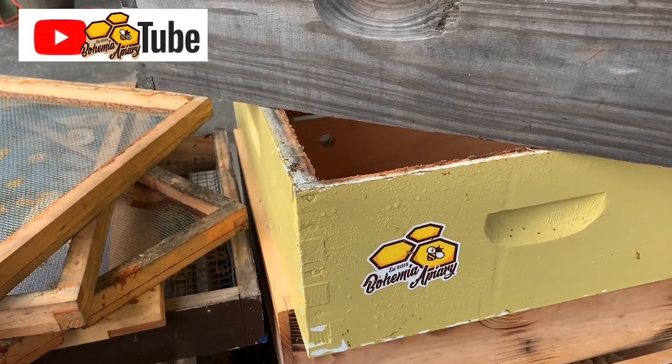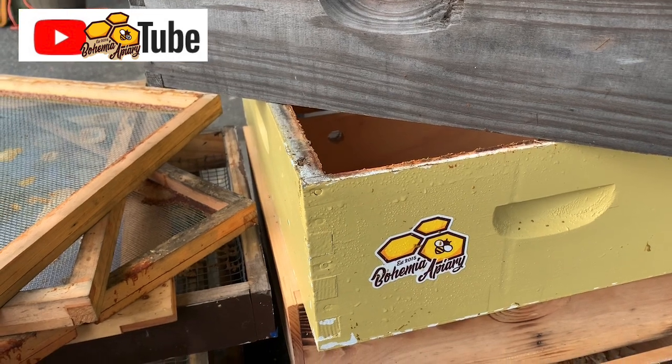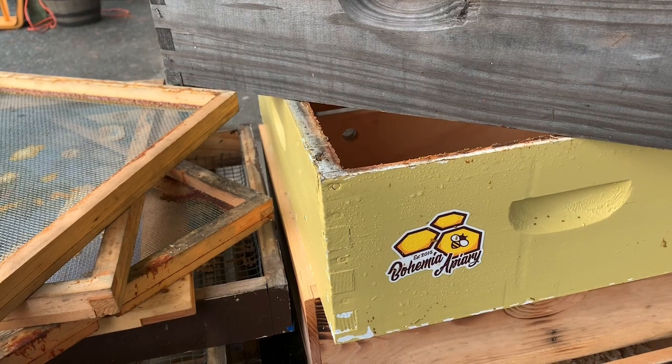Good morning, bee people. We're here in the apiary doing a little work on our colonies and getting some stuff ready for the nectar flow that's kicked in.